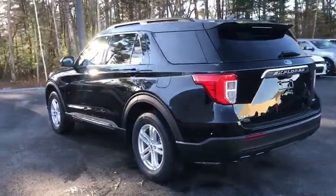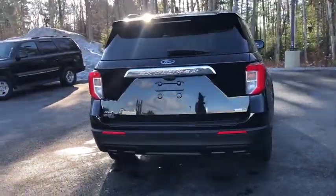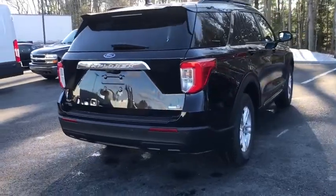Traction control, power liftgate, power passenger seat, leather-wrapped steering wheel, dual airbags, alloy wheels, power steering, four-wheel disc brakes.